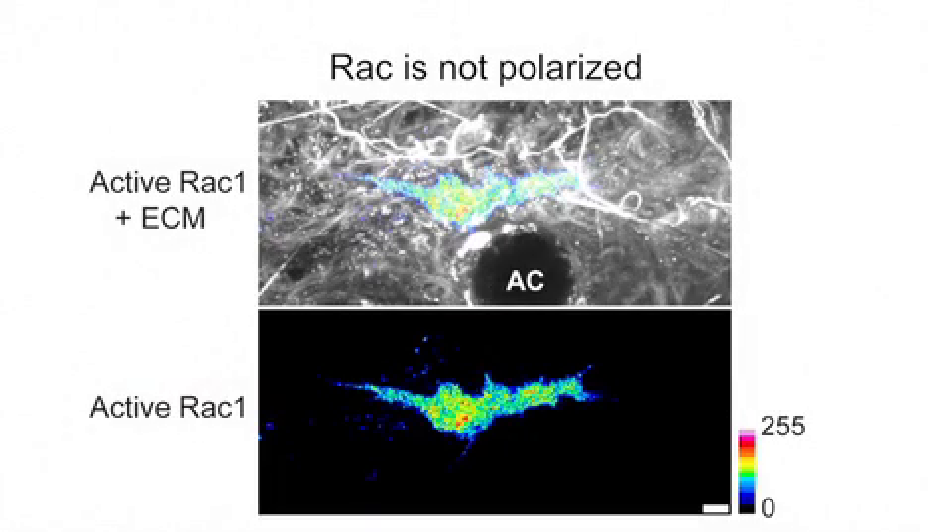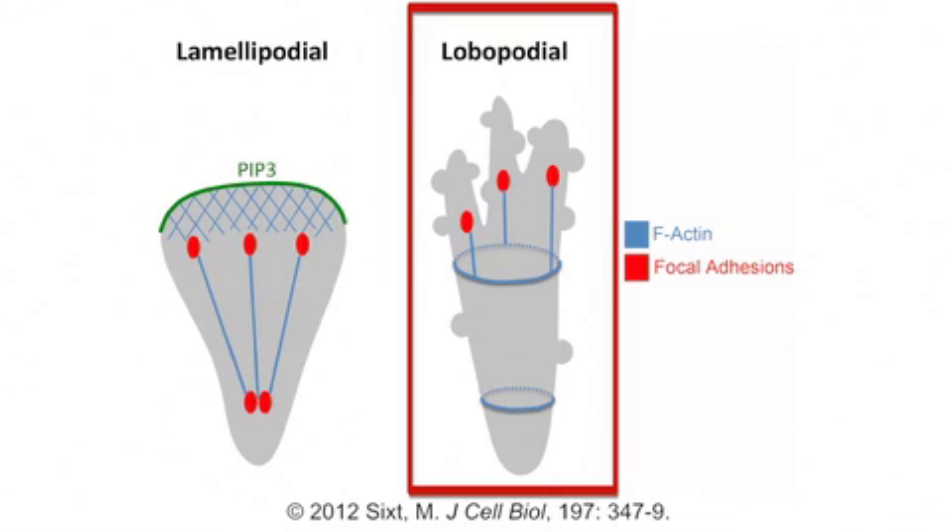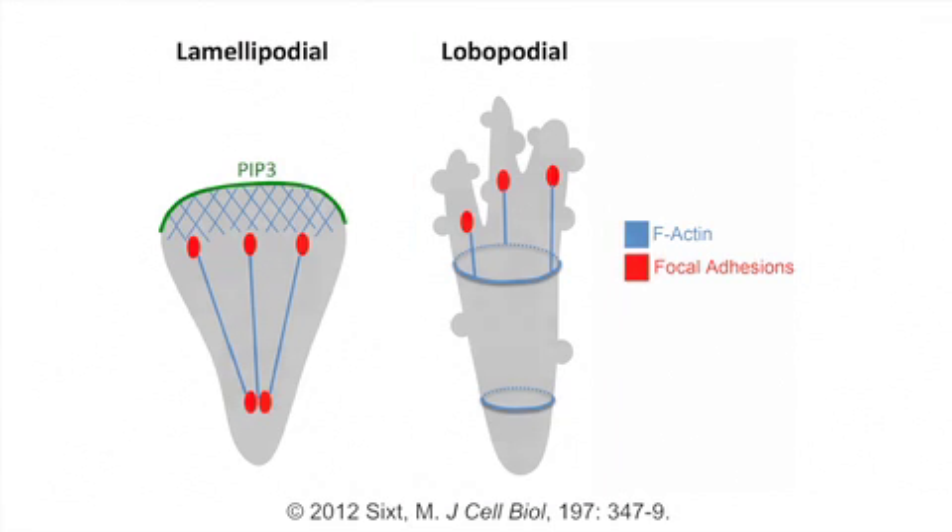There was no clear polarisation of RAC1 towards the front, which was a strong indication that lamellipodia were absent in these cells, and that they were seeing a novel mode of fibroblast migration. Petrie et al. named these blunt cylindrical protrusions lobipodia, after similarly shaped protrusions in amoeba that are driven by intracellular pressure rather than by actin polymerisation.